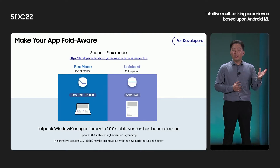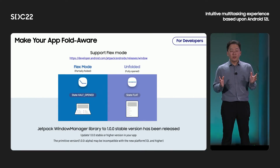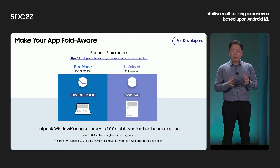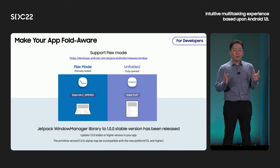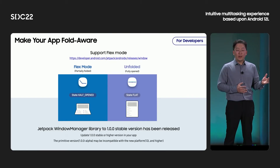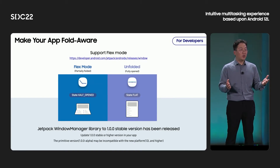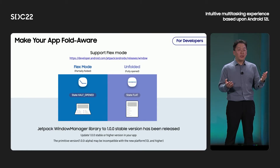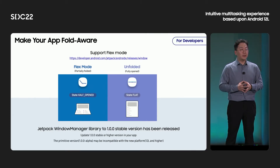Although we provide a generic control panel, we believe Flex mode experiences will be maximized when apps are fully optimized for it. You can support Flex mode by making your app fold-aware. To do that, we recommend using the Jetpack Window Manager library, which provides APIs for foldable devices. Through the library, Galaxy Z Fold and Z Flip will notify apps whether the device is in half-opened state or flat state, so please consider designing a proper app layout for the half-opened state. Samsung and Google have been working closely together to improve the Jetpack Window Manager library for over three years, and the stable version 1.0.0 was finally released in January this year.